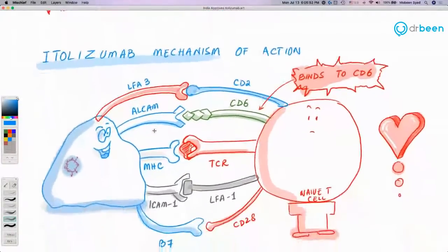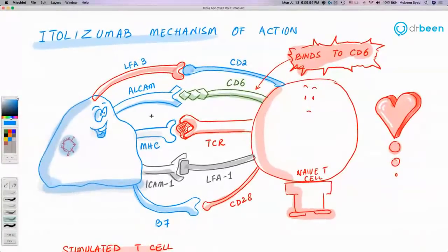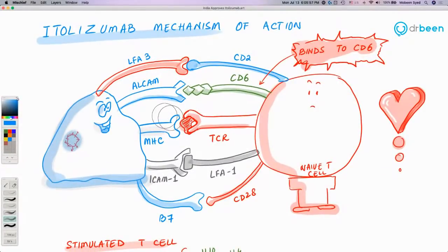To understand how itolizumab works, let's look at the mechanism. We have macrophages — also called dendritic cells or B cells — which are antigen-presenting cells (APCs), or professional antigen-presenting cells. A macrophage takes up a pathogen, such as coronavirus, and presents part of it on the MHC2 molecule, or major histocompatibility complex.